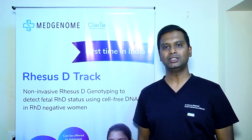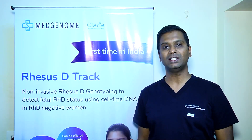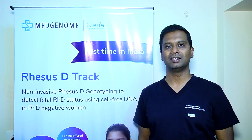I thank MedGenome Labs for curating such a sensitive and useful test, which is very helpful in the management of an RH incompatible pregnancy. Thank you.